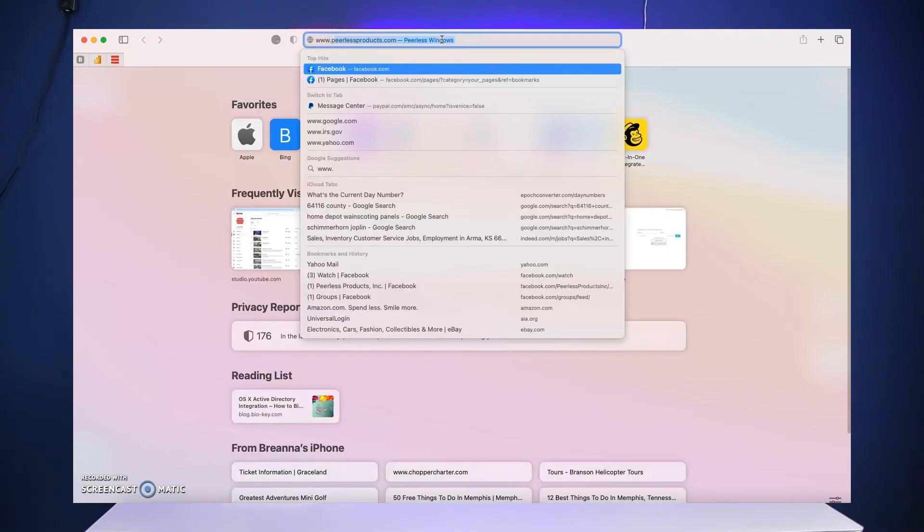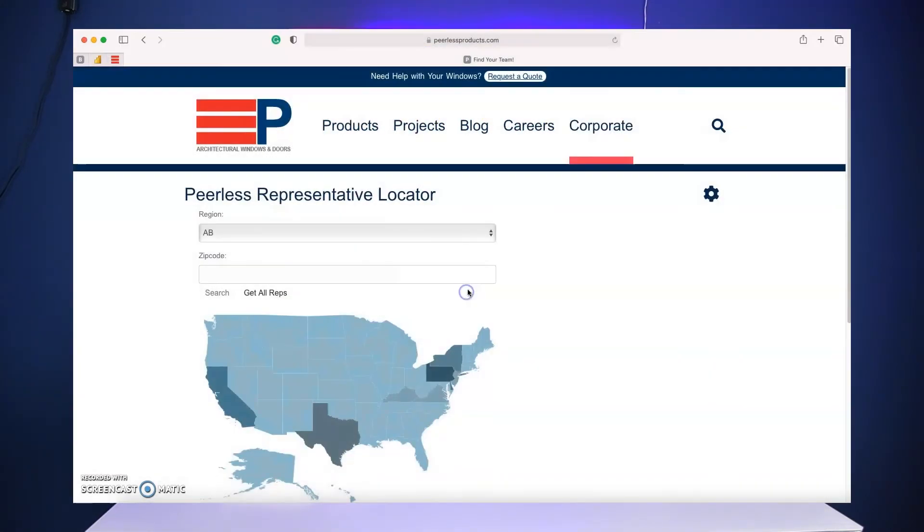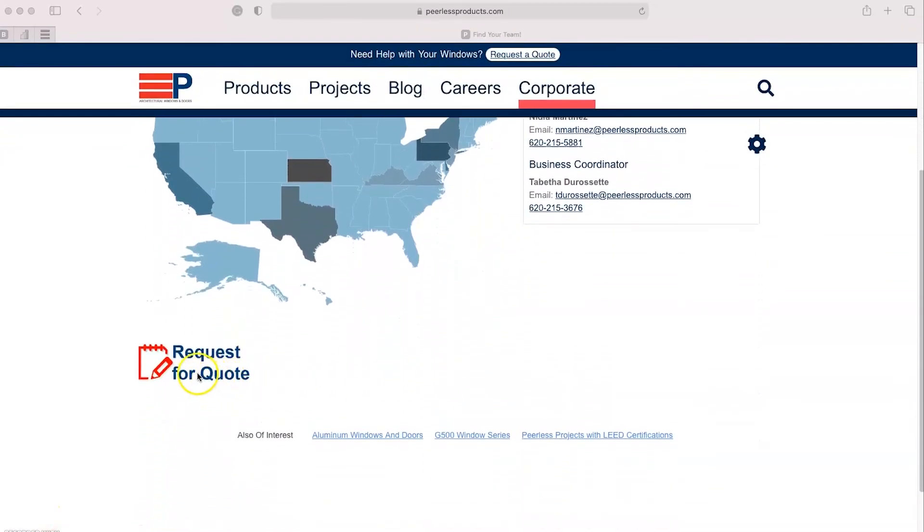If someone has more questions or wants more information, how can they get a hold of Peerless? They can head on over to our website, PeerlessProducts.com, and find their local business development owner, or they can fill out a request form on our website.